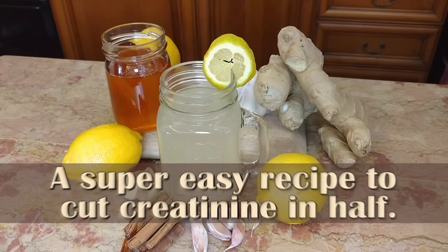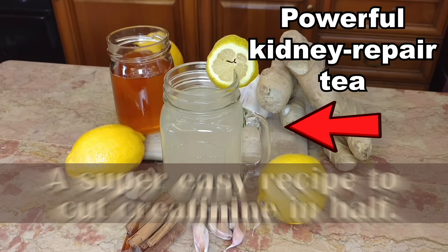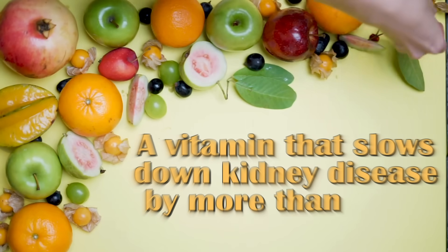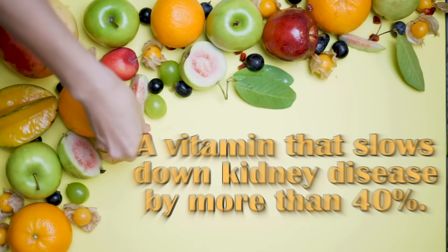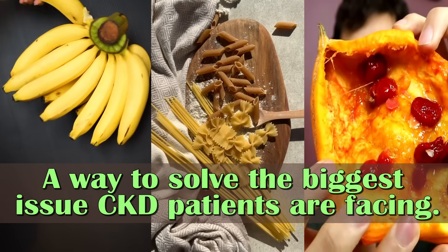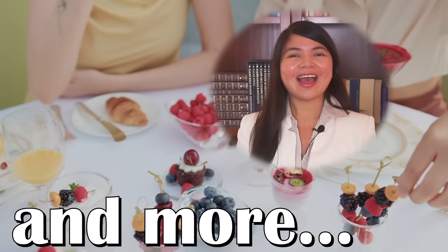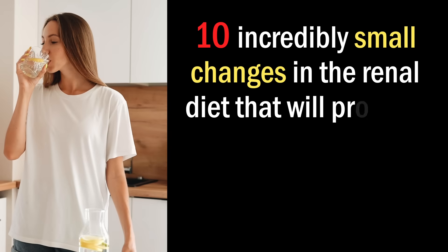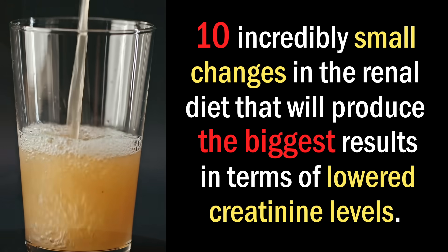In this video, a super easy recipe to cut creatinine in half, a vitamin that slows down kidney disease by more than 40%, and a way to solve the biggest issues kidney patients are facing. I have 10 tips — 10 incredibly small changes in the renal diet that will produce the biggest results in terms of lowered creatinine levels.